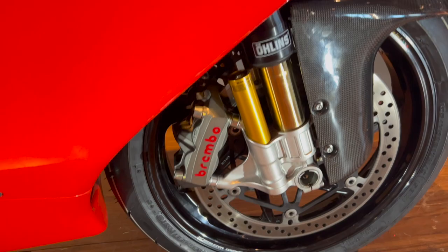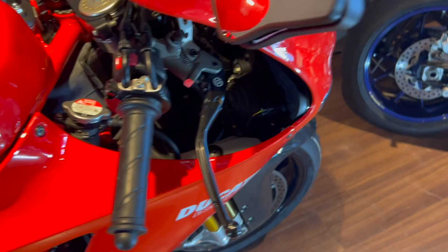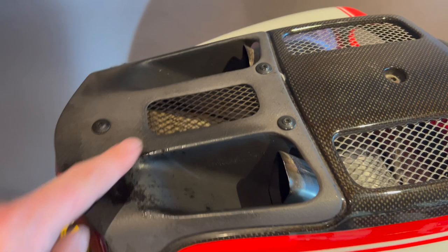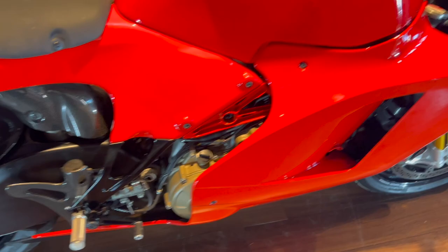Brembo master cylinder, folding levers, all the bits and bobs like that. This was quite a unique piece on the rear here where the exhaust exits. This is a special heat-proof carbon ceramic — very much a GP/F1-style type material. I don't think that's ever been featured on another bike either. Just a wonderful thing and super pleased to have it here.